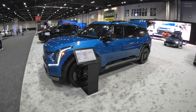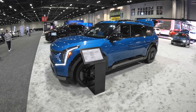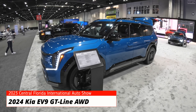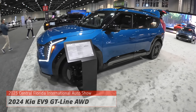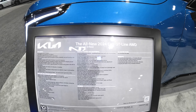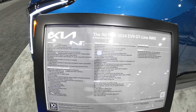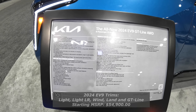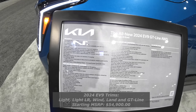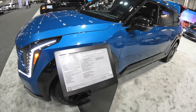Good afternoon ladies and gentlemen, welcome back to Peter's Autolog. We are here at the 2023 Central Florida Auto Show in front of the 2024 Kia EV9, seven-passenger all-electric SUV. This is the EV9 GT Line all-wheel drive — 379 horsepower, dual motor, 516 pound-feet of torque, all-wheel drive, and 5,000 pounds of towing capacity.